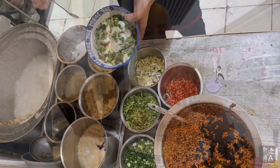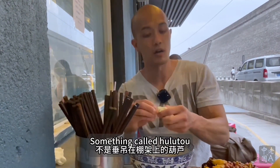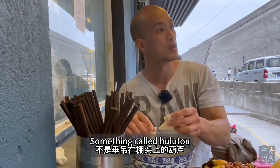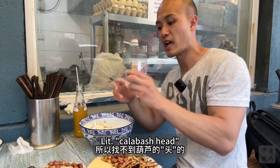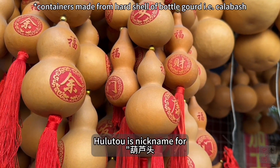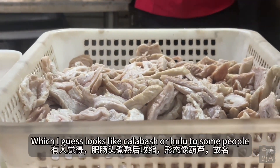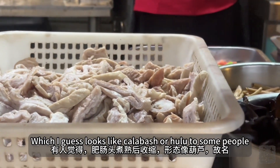So what are the contents? Other than the mo, it's the meat — something called hulutou, literally 'calabash hat.' Not calabash the gourd. Hulutou is a nickname for the tip of pork large intestine, which I guess looks like a calabash, or hulu, to some people.